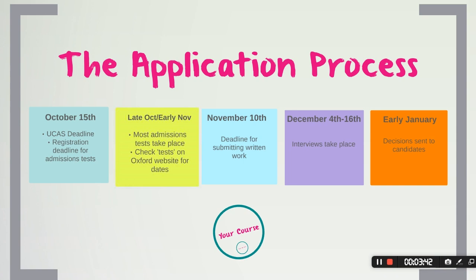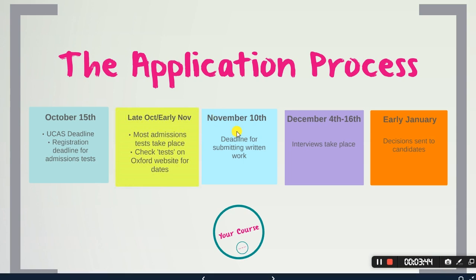Late October to early November is when most admissions tests take place — do check the website for the most up-to-date dates. November the 10th is the deadline for submitting written work. December the 4th to 16th is when interviews take place, and early January is when decisions are sent out to candidates.